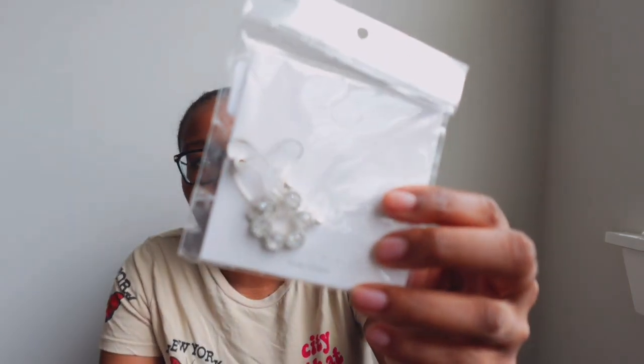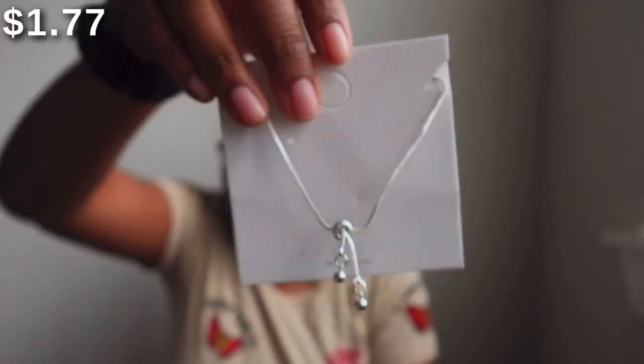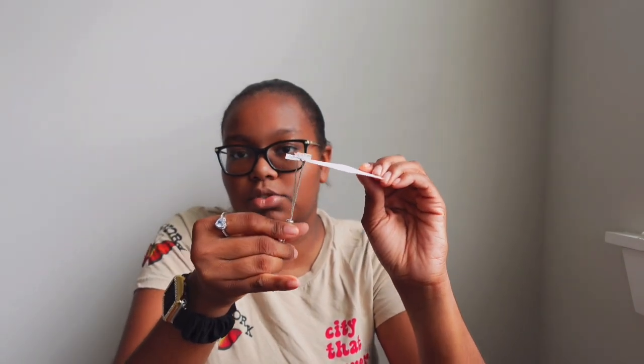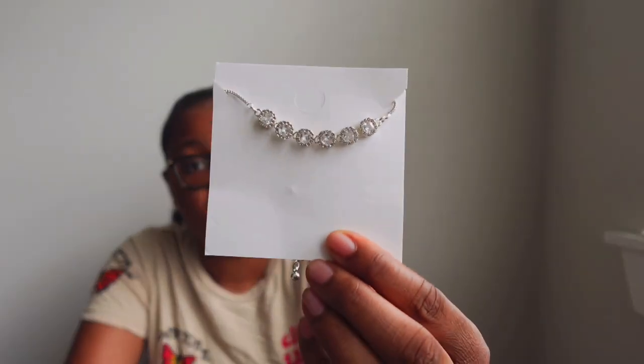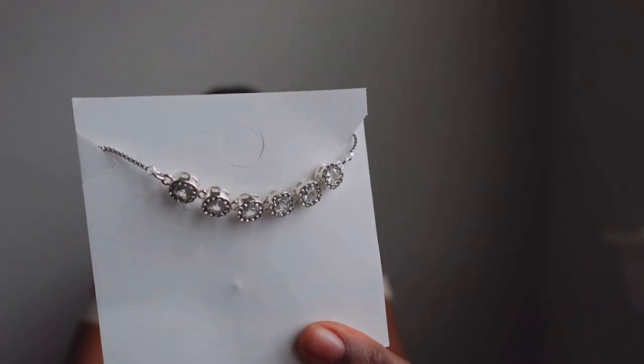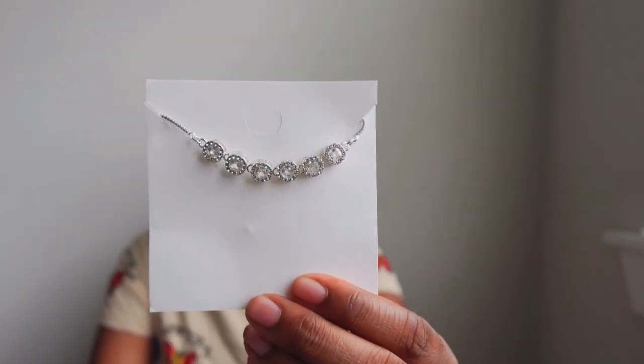The next thing I have is a bracelet. You know me — I'm just a jewelry type of girl. This bracelet is so cute; it is in silver and it's one of those adjustable bracelets, so it's pretty easy to just slide on. You pull this little string and it adjusts and fits snugly around your wrist. It's just your basic elegant silver bracelet with little jewels and rhinestones — super cute.